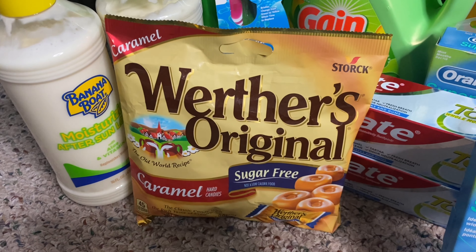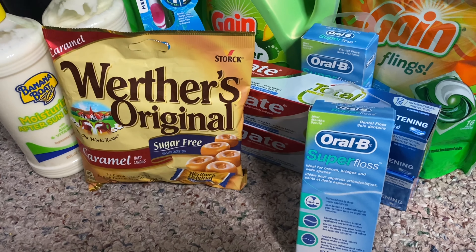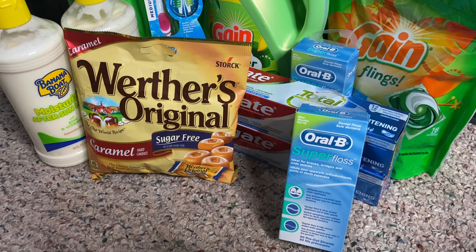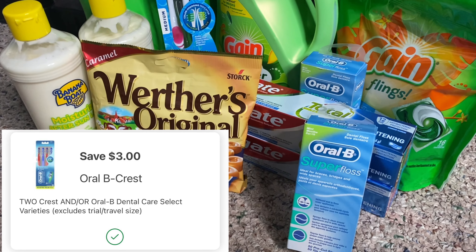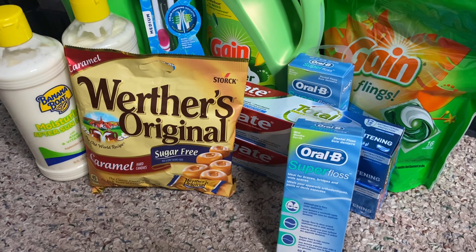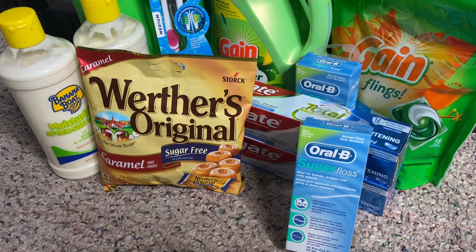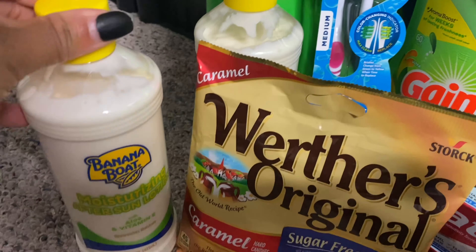Next up, I grabbed two of the Oral-B Super Floss and one two-pack of Oral-B toothbrushes. These items are priced at $3 this week. The deal is when you buy three, you will receive $5 in Walgreens cash rewards. So purchasing three at $3 brings your total to $9. We have a $2 off one digital coupon and a $3 off two digital coupon on the Walgreens app — that's $5 in digital coupons. So $9 minus $5 brings the total down to just $4. When you buy three, you receive back $5 in Walgreens cash rewards, making these three items completely free plus a $1 moneymaker.